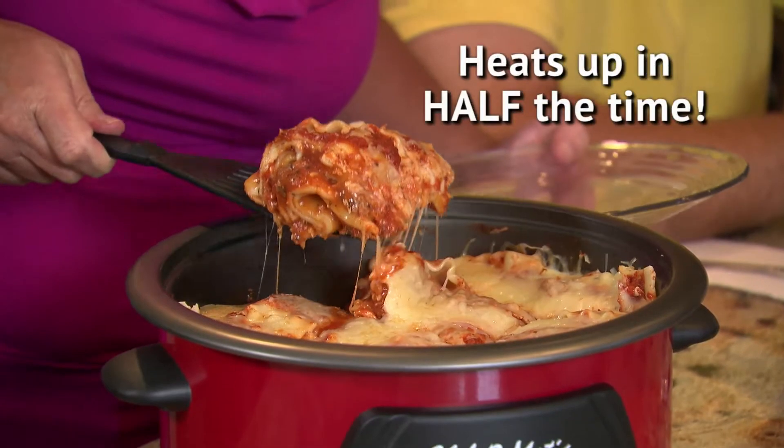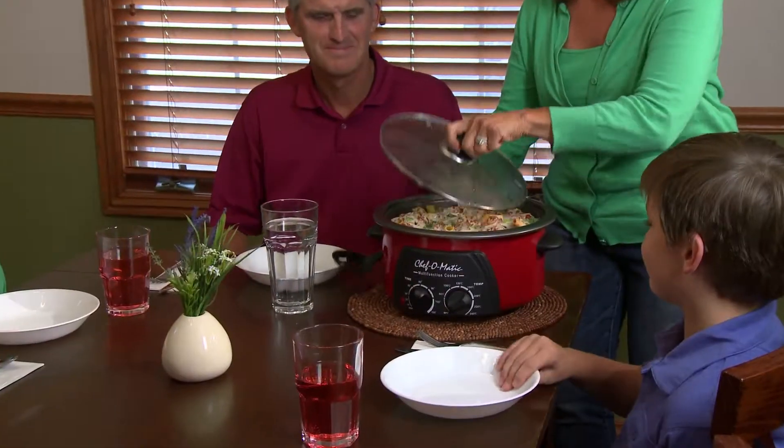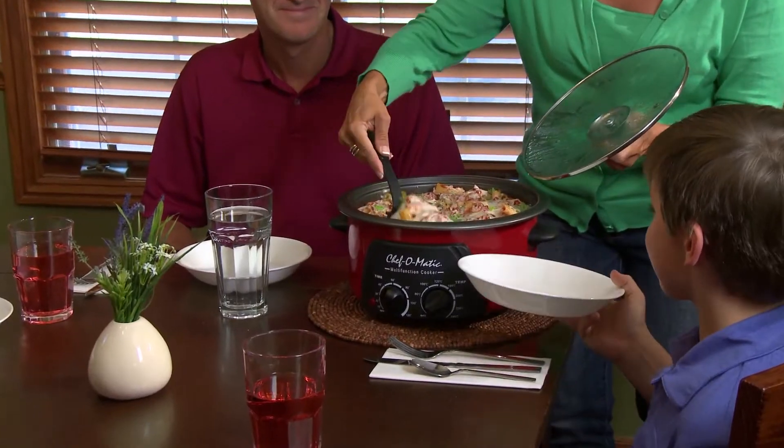Chef-O-Matic heats up in half the time of a fan-assisted oven and costs 50% less to run. Your family will love the fantastic food you have in store.